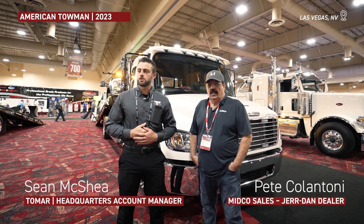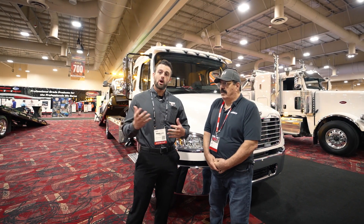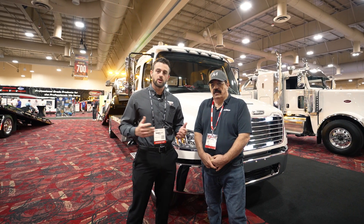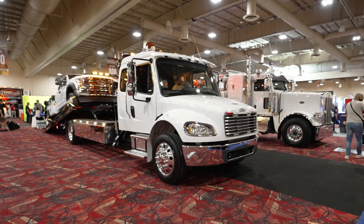Good morning guys. I'm Sean with Tollmart Electronics. We're here at the American Towman Showplace here in Las Vegas. I'm standing with Pete Colantoni with MITCO, and we're gonna do a walk around of this vehicle, show you the advantages and the partnering solutions that we do together. Pete?